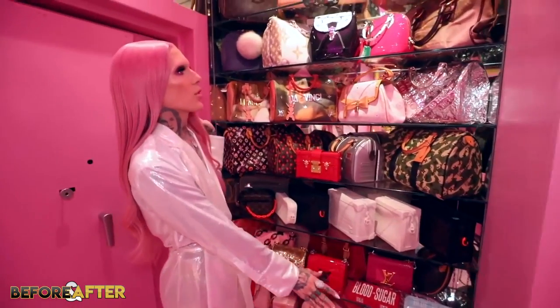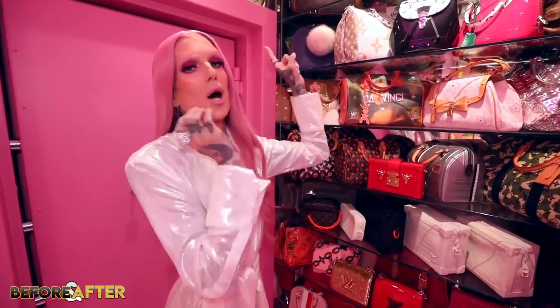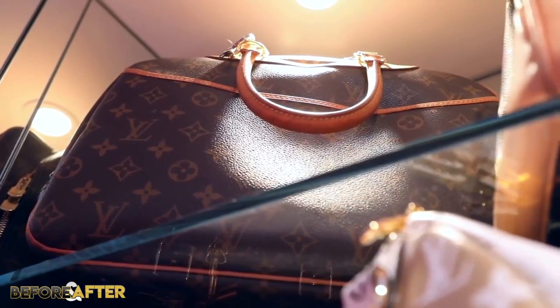Jeffree said in his pink vault closet tour video that this particular house is the first house he bought and his favourite. He also thinks he'll stay there forever, so I doubt his Barbie dream house will go back on the market any time soon. Alright guys, that's everything I could find on Jeffree's mansion. I look forward to reading what you guys think about his over the top Barbie dream house — what was your favourite part? Let me know some other celebrity house tour ideas and I'll see you next week with some brand new videos. Bye!